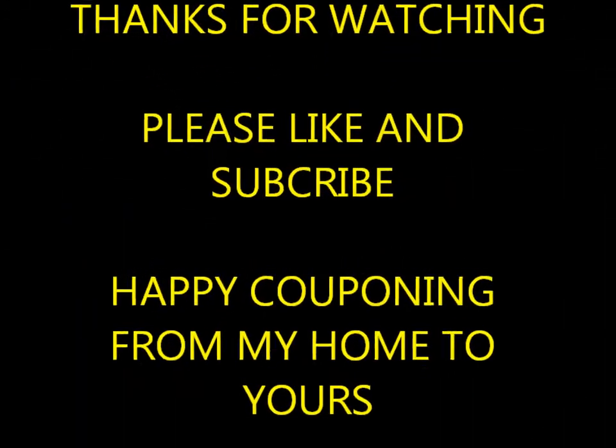From our home to yours — as always, thanks for watching!